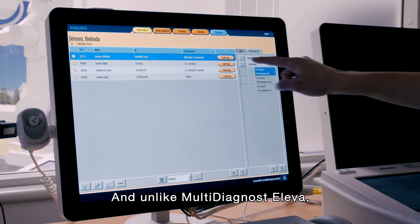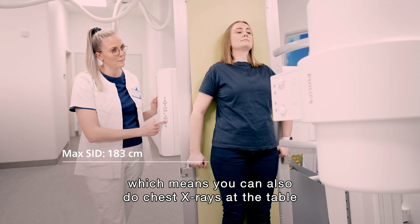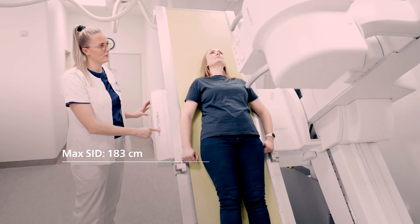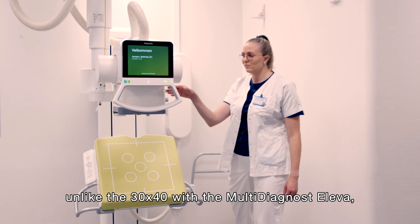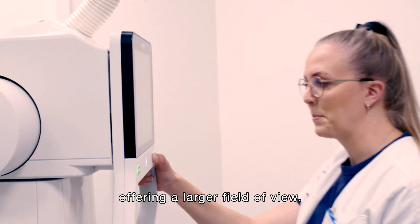Unlike multi-dynast, the new Combi offers a large SID, which means you can also do chest x-rays at the table according to the guidelines. The detector is 43 by 43, unlike the 30 by 40 with the multi-dynast, offering a larger field of view.